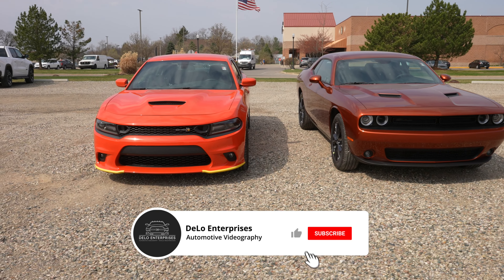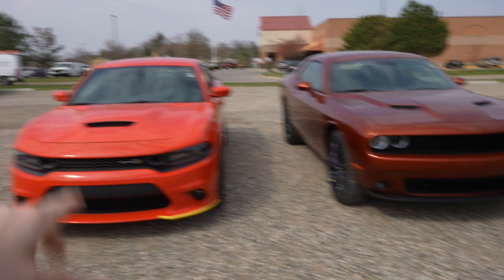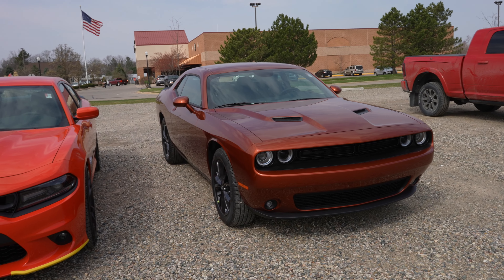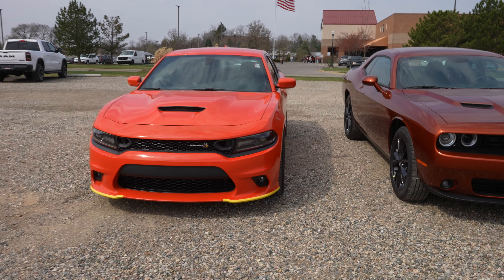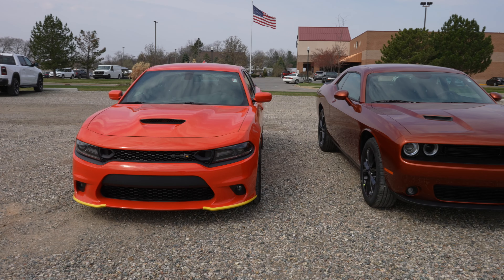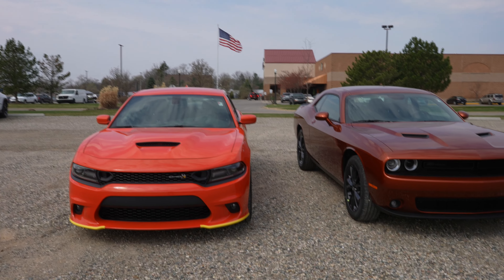This particular one is a Scat Pack while this one is an SXT Blacktop. This has a 6.4 liter Hemi V8 with an 8-speed automatic transmission, and this one has a 3.6 liter V6 with an 8-speed automatic transmission. I know this isn't a direct apples-to-apples comparison because this one has a V8 and that one has a V6 — however I'm just going over the differences in terms of body and interior.